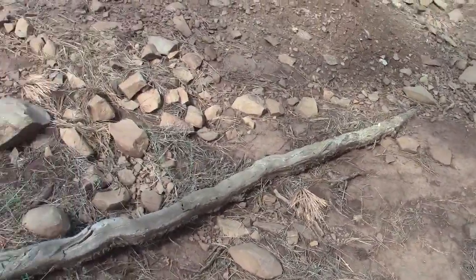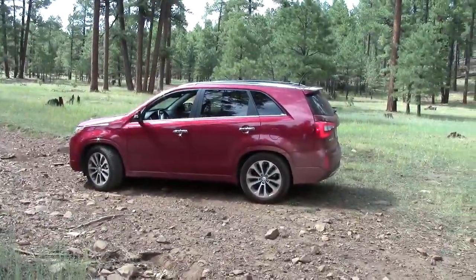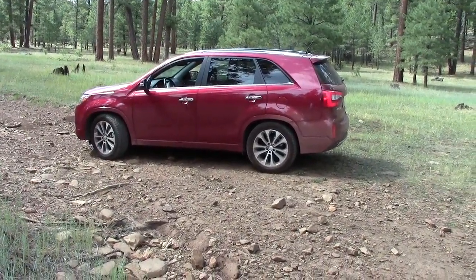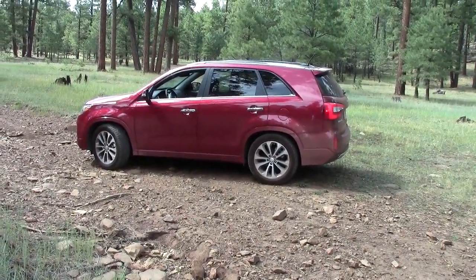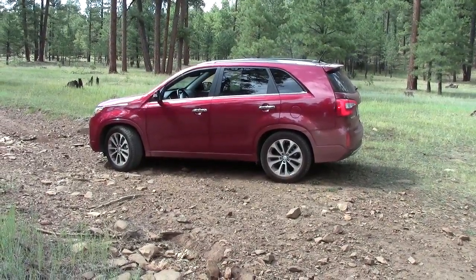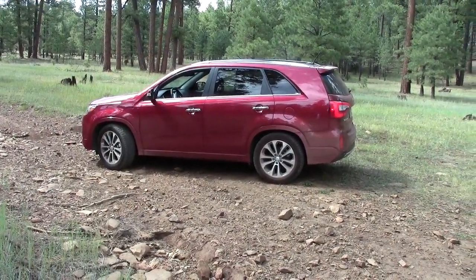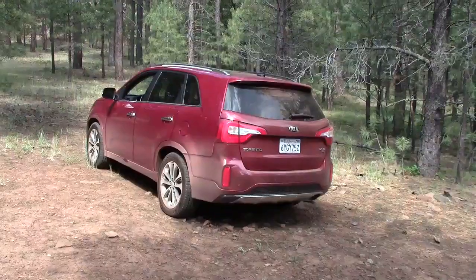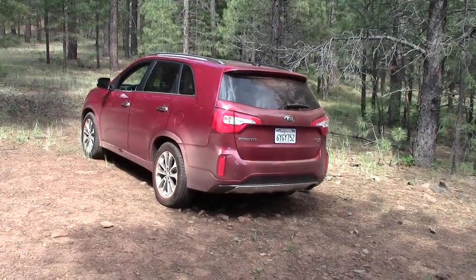This is a pretty rocky road — no car could ever make it up here. But as you can see the Sorento is doing quite well and doesn't have a scratch on it yet. By the way, all-wheel drive is available for seven hundred dollars or more, which works great in sand and mud. We made it all the way up here with no problem.